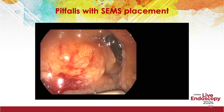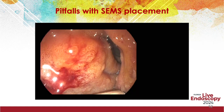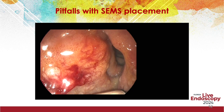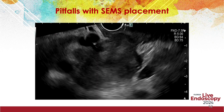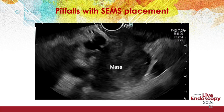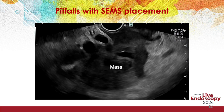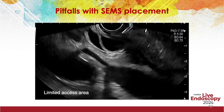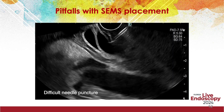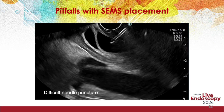In this patient with a large pancreatic mass and tumoral invasion of the duodenum, the tip of the echoendoscope could not be positioned adequately in the duodenal bulb due to tumor compression. Also, the intrahepatic ducts were not adequately dilated to perform hepaticogastrostomy. Therefore, choledochoduodenostomy was undertaken. However, both access to the distal bile duct and puncture of the duct were challenging.